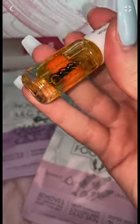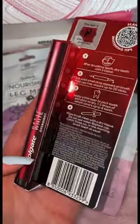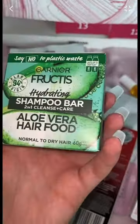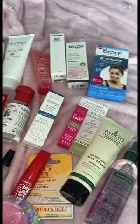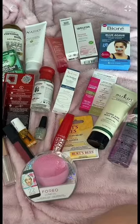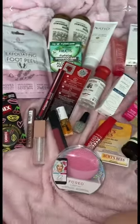Oh my god, is this a nail oil? Oh my god, it is! A whitening pen, a shampoo bar... All in all, this is crazy impressive. There are so many products — I really wasn't expecting that, so thank you.